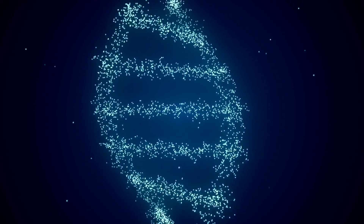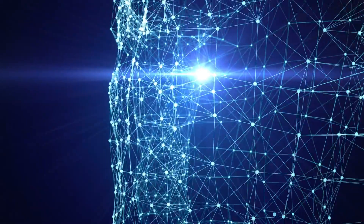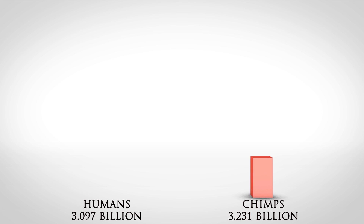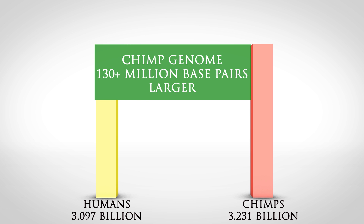The idea that human and chimp DNA overlap by 98-99% has been widely used to promote the idea that humans and chimps shared a common ancestor millions of years ago. But have you considered how they came up with this estimate? Let's look at the size of each genome. While estimates of the exact size of our genome have varied over the years, the last count has it at 3.097 billion base pairs. But the chimp genome is much larger, at 3.231 billion, meaning chimps have at least 130 million more base pairs than we have — making their genome at least 4.3% larger than ours.